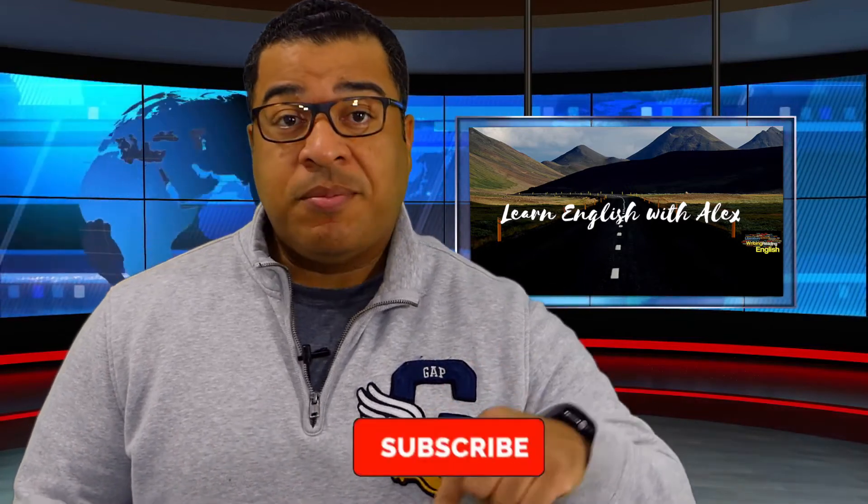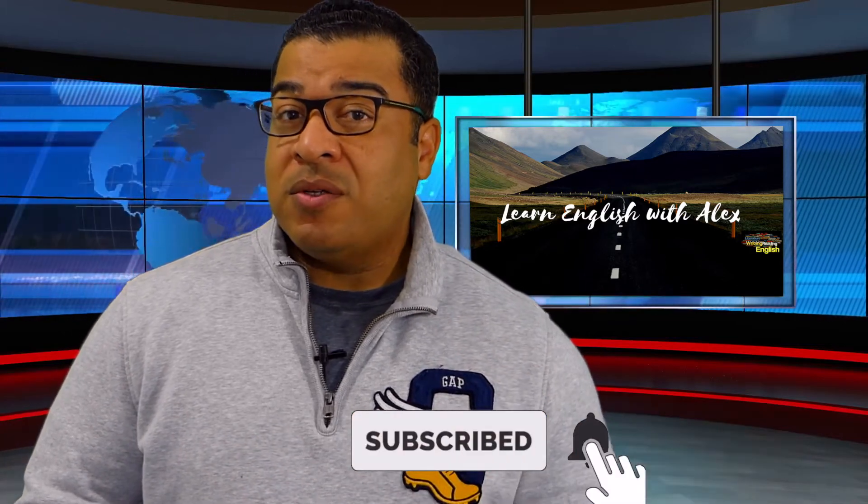Hello everyone and welcome back to our grammar video series. I am so happy that so many people enjoy watching these videos because I really do have a lot of fun making them. I noticed there are many new students watching the videos as well. Make sure if you're new to the channel, hit the subscribe button below so you can get the new videos as soon as they come out every Friday. Also, if you can hit the thumbs up button just to let me know that you like the video.